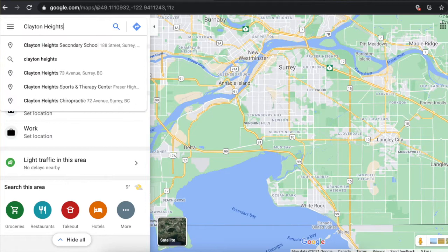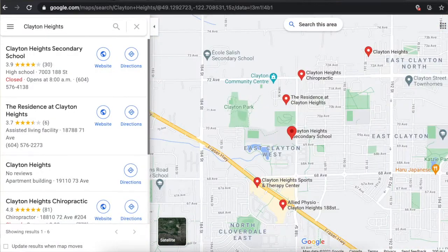So with all these disclaimers out of the way, let's get started in no particular order with the family friendly area of Clayton Heights. Clayton Heights is a sub area of Cloverdale, and in reality it's where most young families actually end up purchasing. Here are the reasons why.